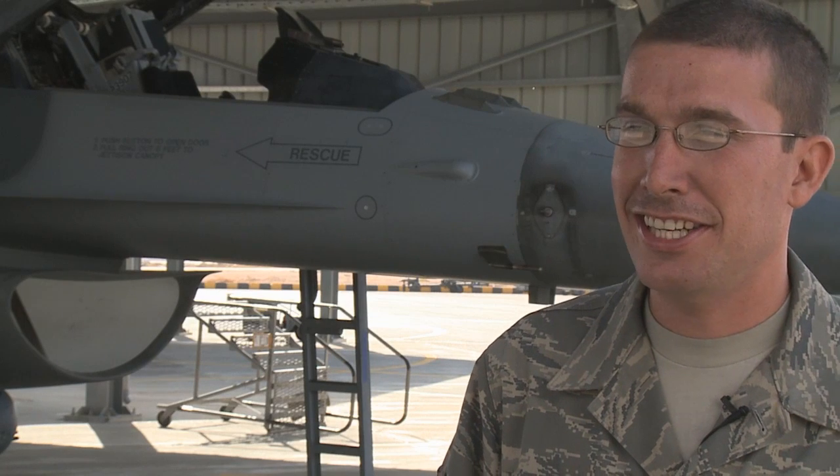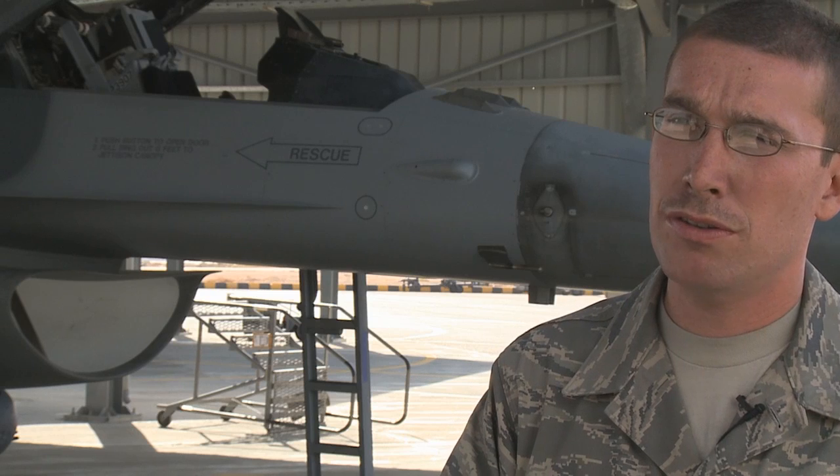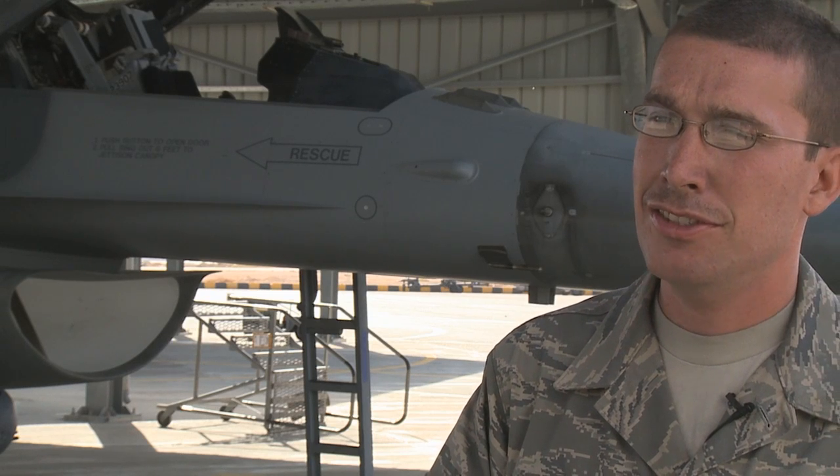My name is Staff Sergeant Matthew Horne. I'm from Shaw Air Force Base. I'm a crew chief on F-16s, Block 50s. Basically we just launch them out, recover them, fix them when they're broke, change tires, fuel them — that's pretty much it.